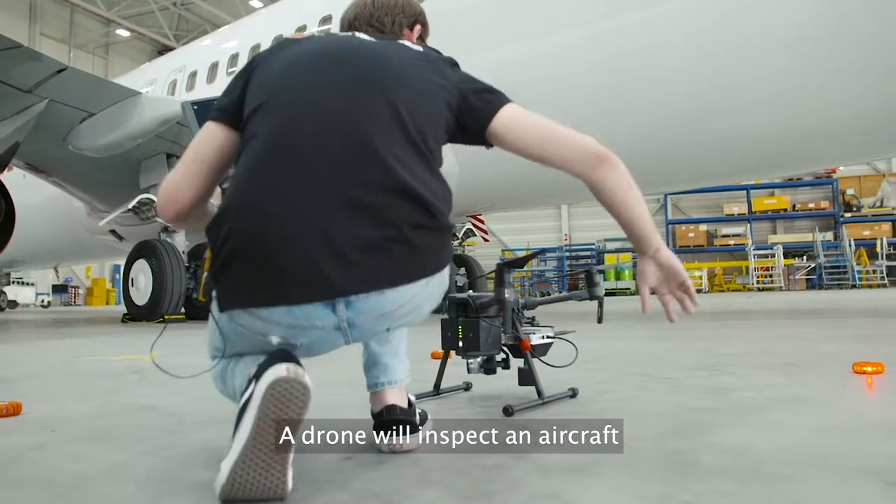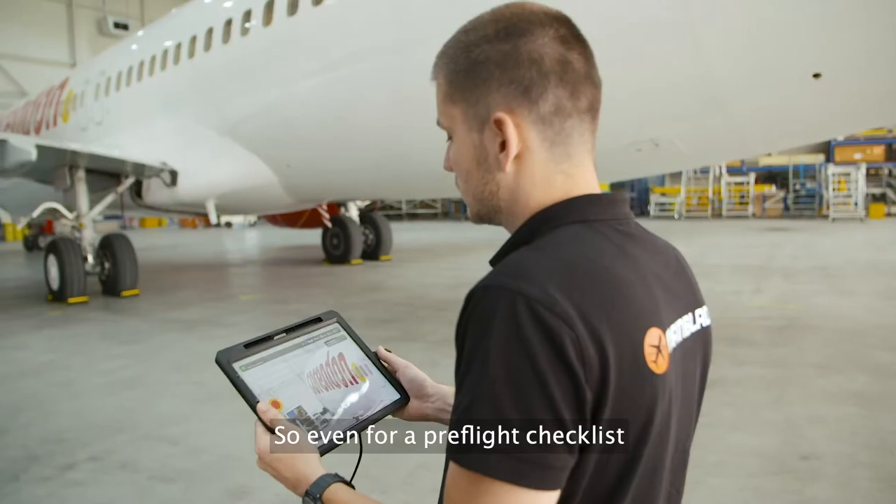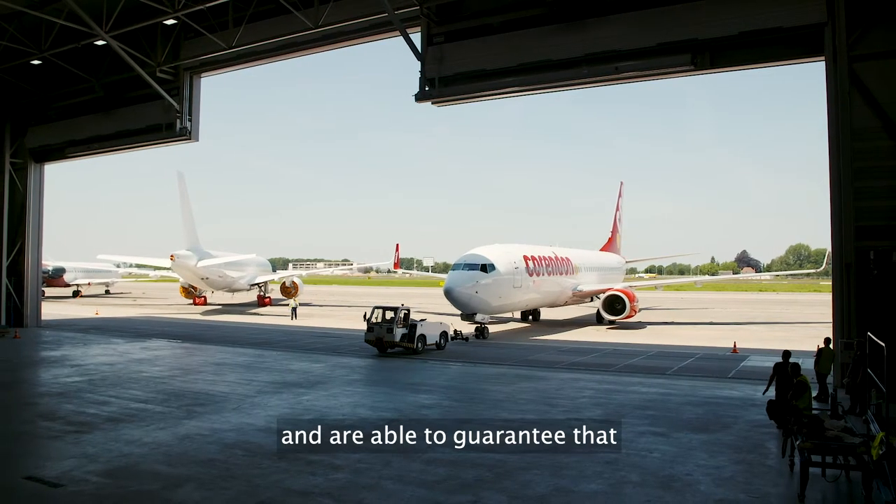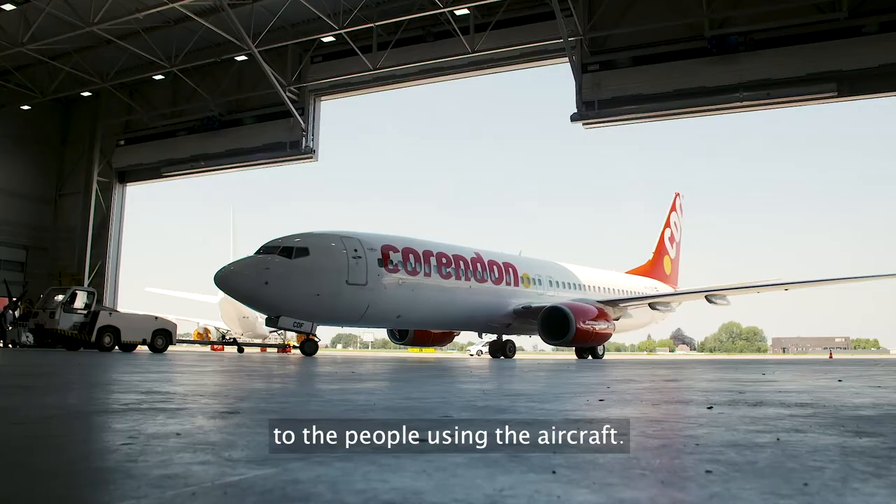A drone will inspect an aircraft on a very regular basis, so even for a pre-flight checklist, just as a way to make sure that we're traveling safe and are able to guarantee that to the people using the aircraft.